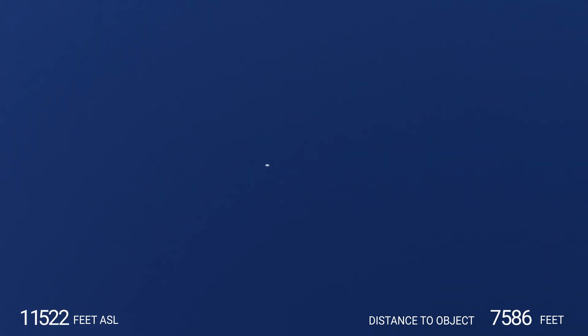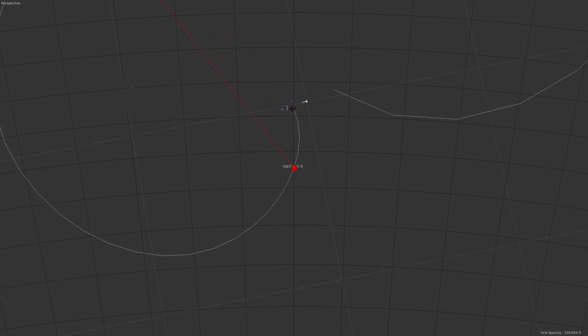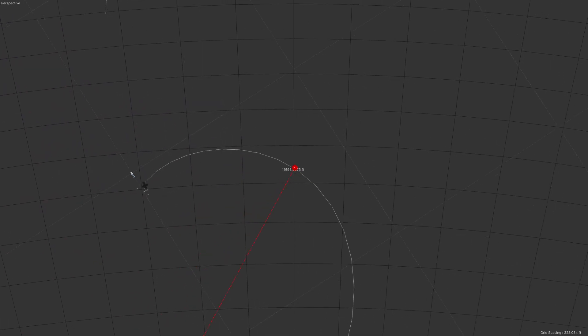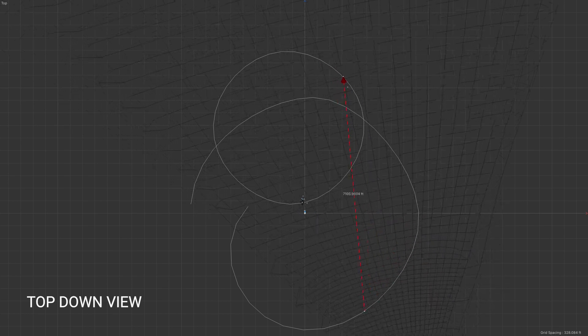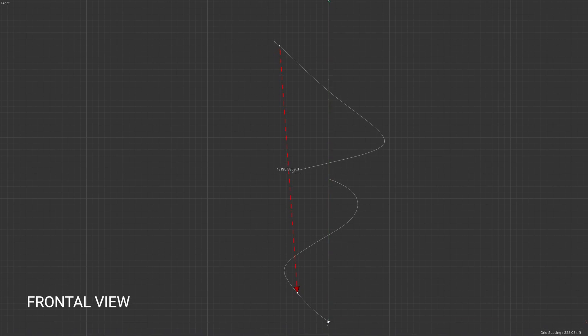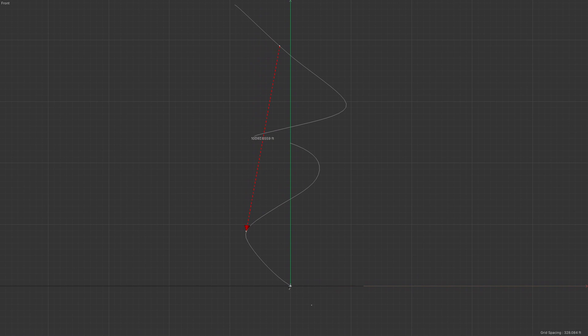Nor do I know the direction of travel of the tic-tac, but he said that it mirrored his turn. Here I'm making the tic-tac conform to a slightly shorter circle. You can see in this graphic the geometry of the turns that I used.